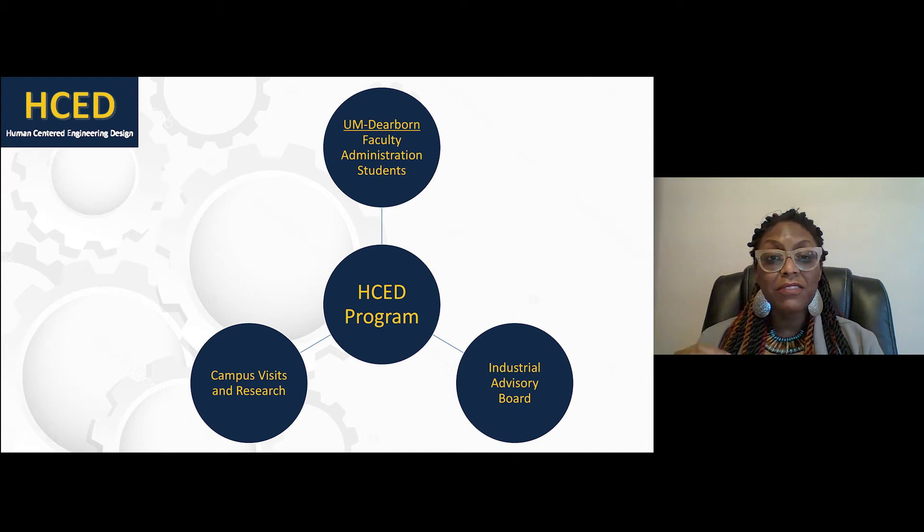We also engaged in campus visits and information gathering from universities all over the nation and including an institution in another country. We used this information to understand some of the successes of these programs, some of the must-haves that a human-centered engineering design program must have to be successful, to understand how we might leverage existing resources, and to understand what resources these programs acquired that we would also have to consider in the design of this program. We also met with our industrial advisory board, which is a group of professionals in various sectors of industry at different roles and levels, and they informed us of the fit of this type of degree program, of how a graduate might meet needs in the current industry and in the future and projected needs of our society. And with this information we used it to inform the design of our human-centered engineering design program.